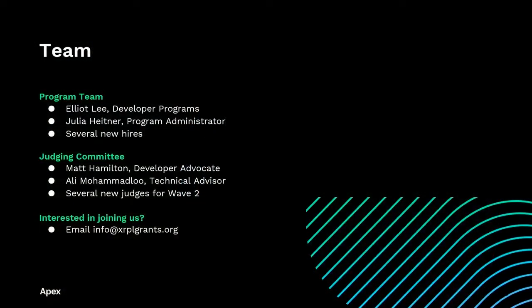Here's the team behind this. We have Julia Heitner, our first grant administrator, who has been doing amazing work getting all of this organized and improving our processes and procedures. We're hiring for several new roles, including another program manager and two or three front-end or full-stack software engineers to improve our website, iterate on the technical processes, introduce more automation, and work on other developer programs and developer growth initiatives. The judging committee is currently composed of Matt Hamilton, Ali from XRPL Labs, myself, and a few more judges who will be announced soon.